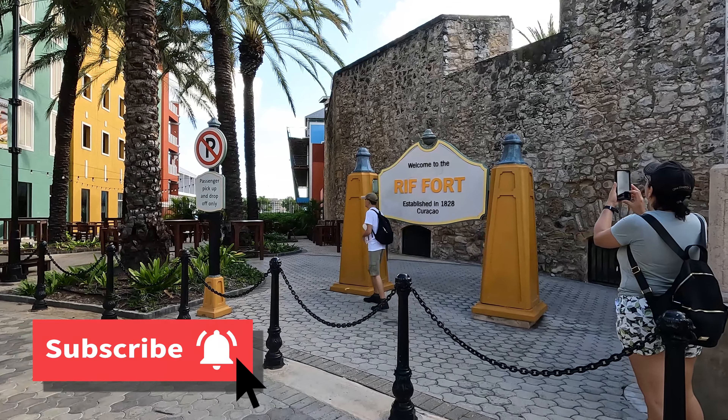So the Rif Fort — guess you have to go through the fort to get to town. Yes, you do. They made this whole fort into a shopping area, which is really pretty. The Rif Fort.